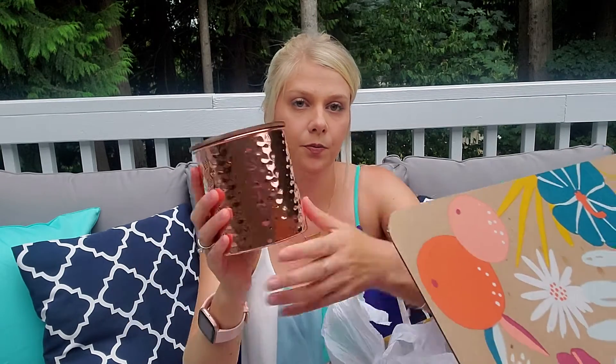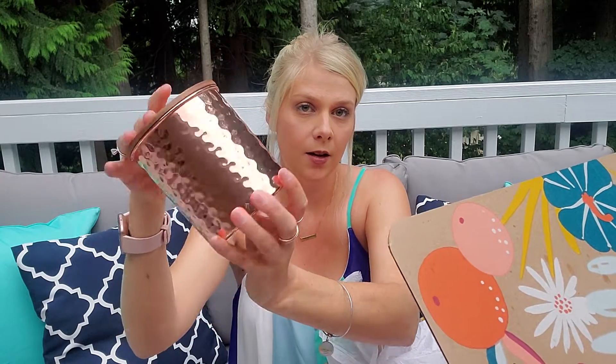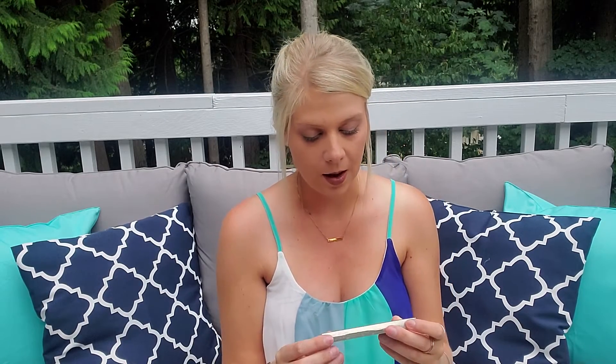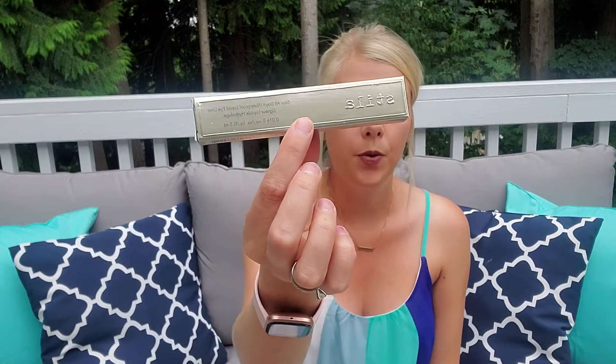That is everything in the box, but I also got add-on items that came in a bigger separate box. There are the Stila Extreme Lash Mascara — really good brand, all my lip glosses and lipsticks are from them — and the Stila Stay All Day Waterproof Eyeliner. I've heard good things about that. Those will go to my sister.